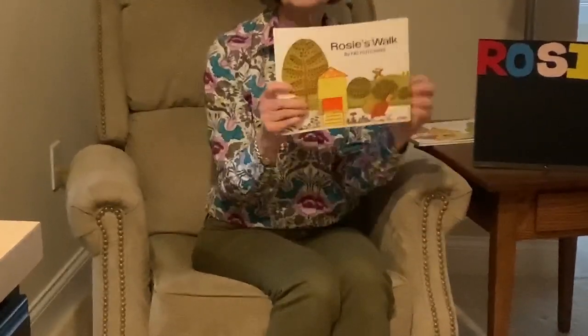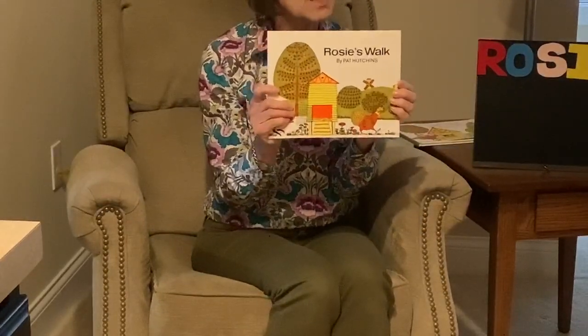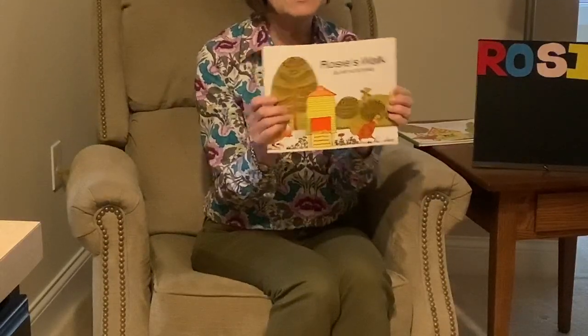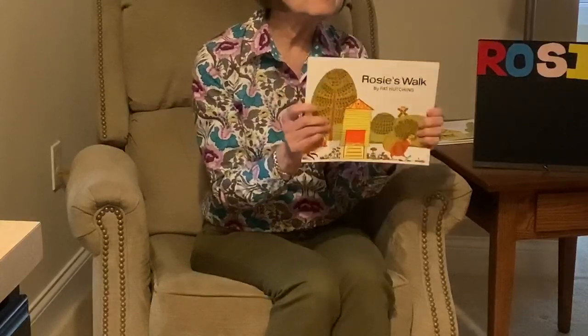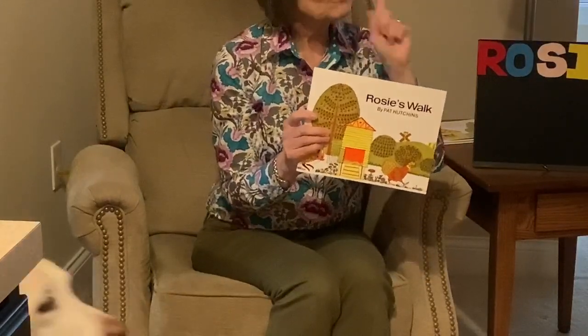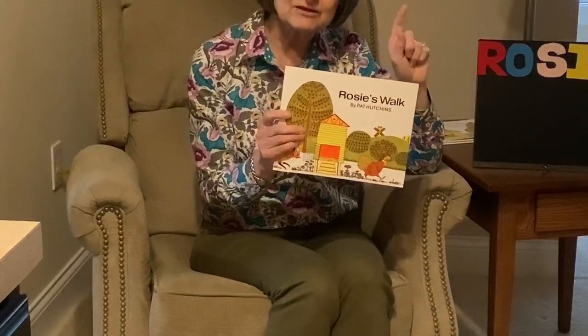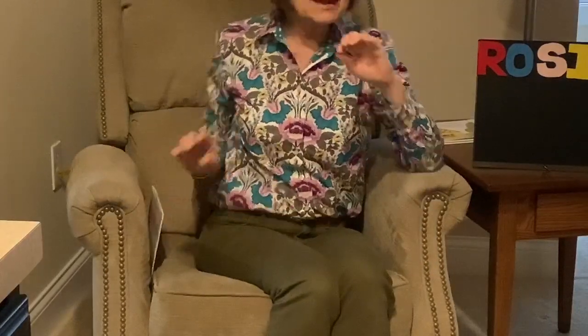Remember last week I read to you the story Rosie's Walk by Pat Hutchins? Rosie toured all over the farm and there was a pesky fox following her and having so many difficulties. Well, Pat Hutchins, after she wrote that story years ago, decided — I wonder if Rosie the hen had a baby chick — so she decided to write a story about Rosie and her chick.